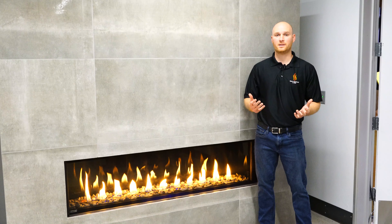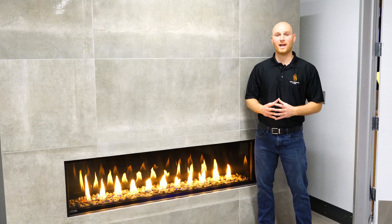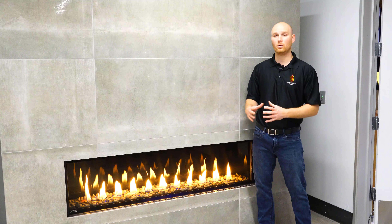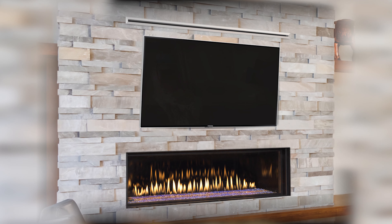One of the options on the fireplace is a cool wall advantage kit. The cool wall advantage kit allows you to mount a combustible mantle or a television right above the fireplace, giving you that nice clean media wall you've always wanted.